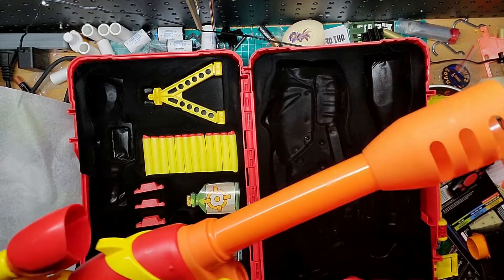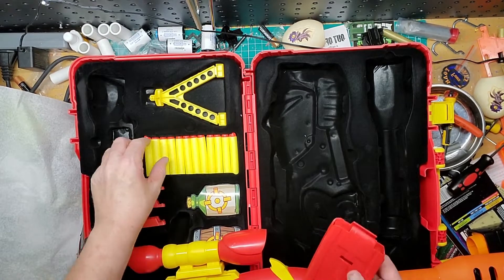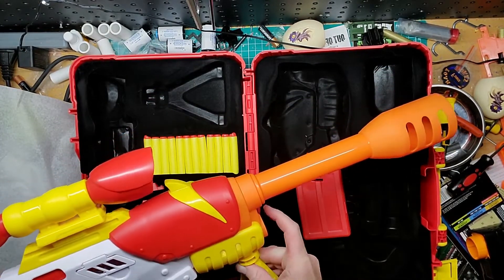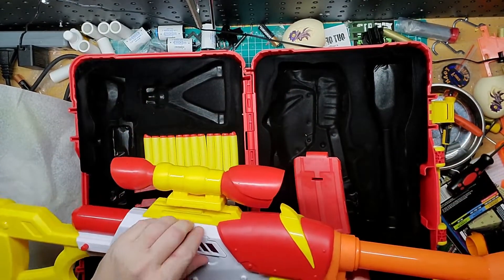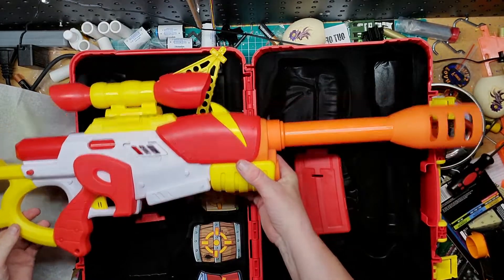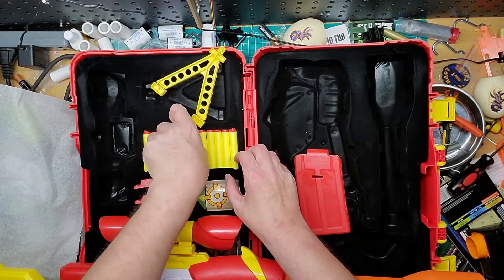Yeah, it is goofy looking — very goofy looking. Here's the magazine; it's not Nerf by any means. Here's a tripod if you really want to get fancy — that goes into the grip right there. I don't see anybody really using that; I think it's more of a display piece. The jam door is right there, which is pretty nice. I don't have a lot of faith in these darts, but let's see what they can do.